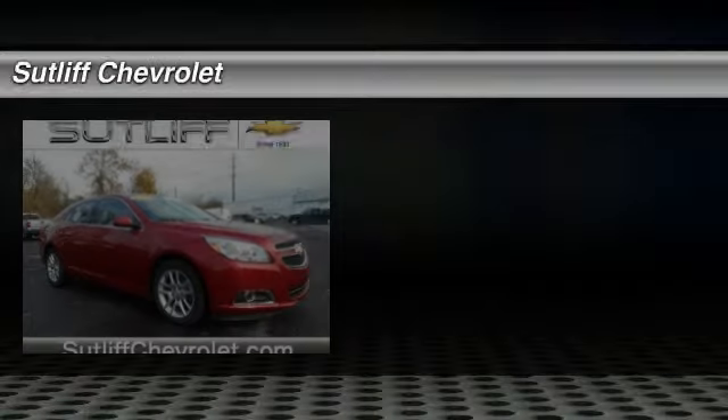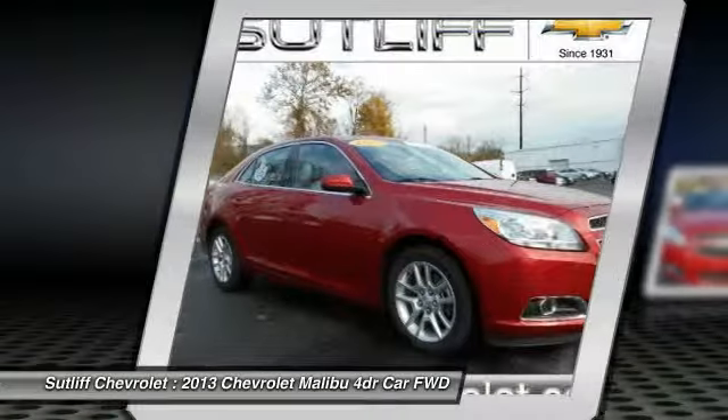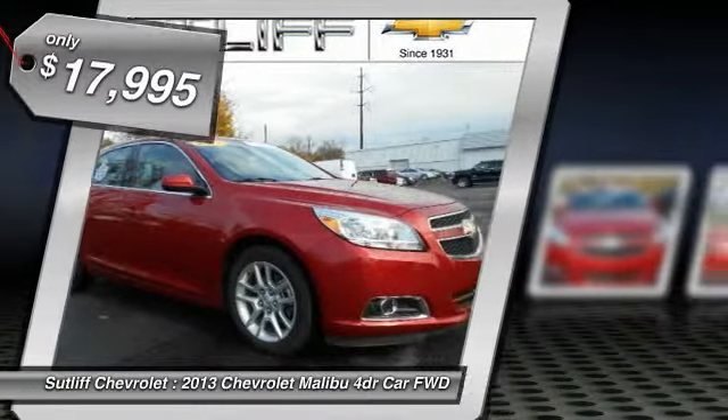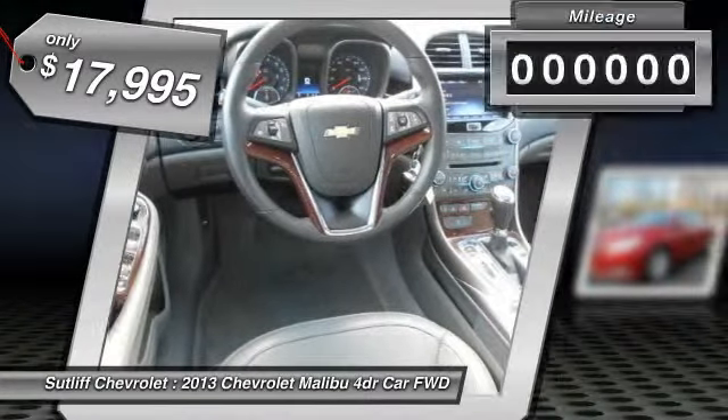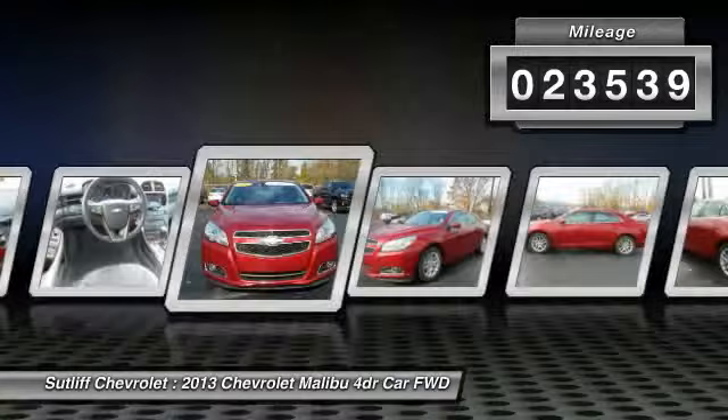The 2013 Malibu — a combination of performance and fuel economy. The Malibu is a great commuting car and is priced below $20,000. This vehicle has less than 25,000 miles. Here are some of this vehicle's great options.